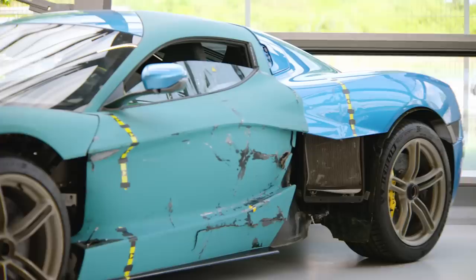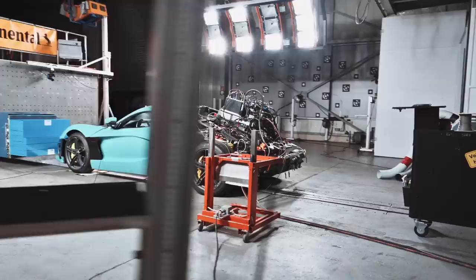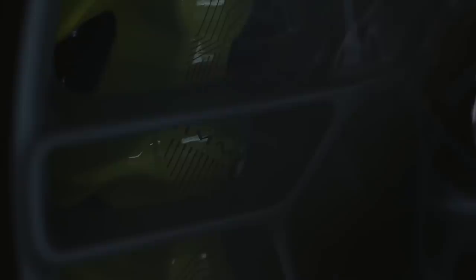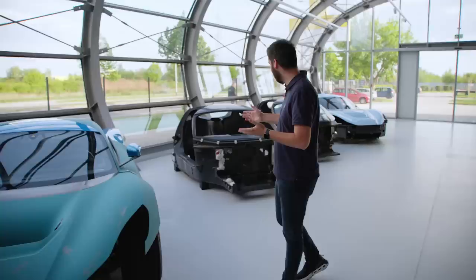This was the first validation prototype we built — a very special car for us. It was the first perfectly-looking car, which is hard to see now because it went through many crash tests. This was the car we built for Geneva 2020. The guys worked day and night to finish it, it went on a truck, and then Geneva was canceled just two days before it opened. We had a private event, showed the car in perfect form, then used it for road tests, software development, and in the end lots of crash tests.